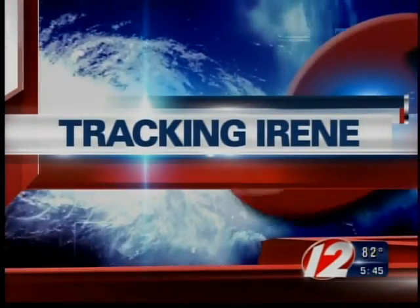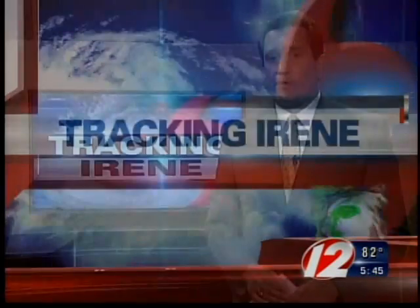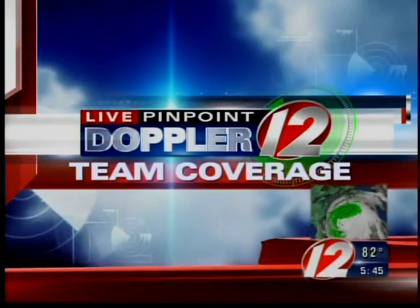More now as Eyewitness News continues to track Hurricane Irene. Our team of meteorologists have been watching and tracking the storm's path all week long. Now we know Irene could bring flooding from both storm surge and heavy rainfall. But what's the difference between the two, and how will it affect you and your family? Meteorologist Pete Mangione joins us now live with more vital information you need to know.